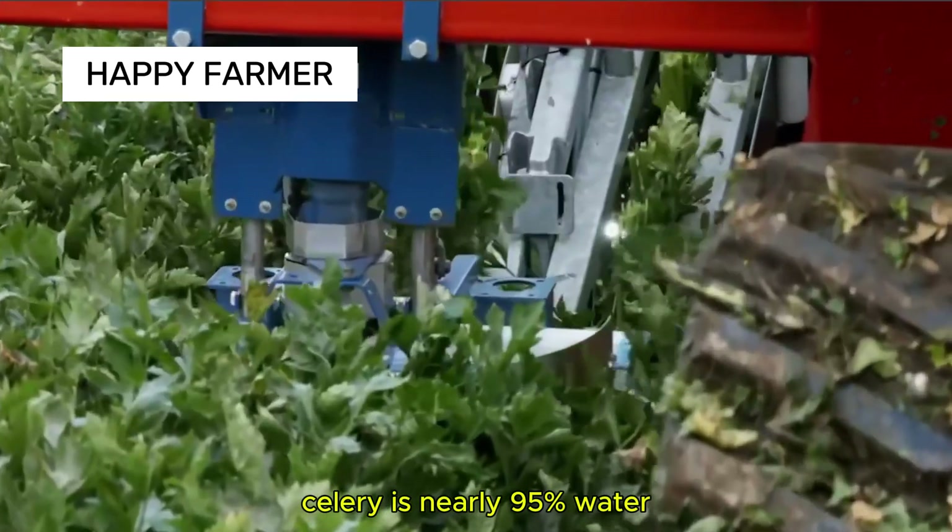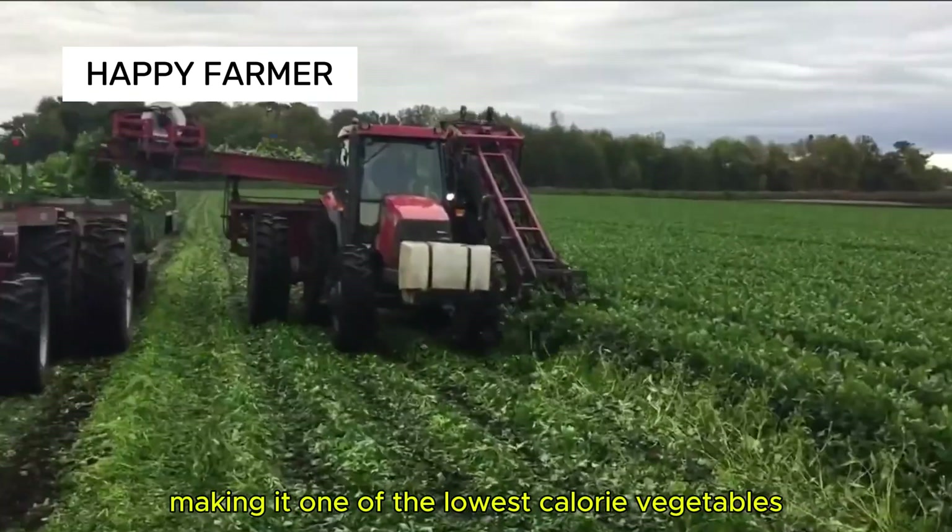Celery is nearly 95% water, making it one of the lowest-calorie vegetables.